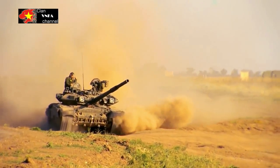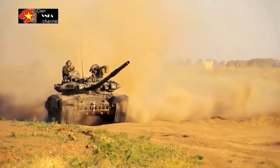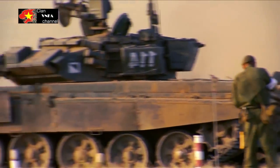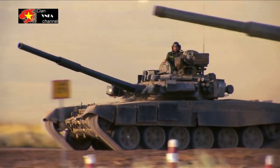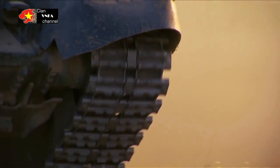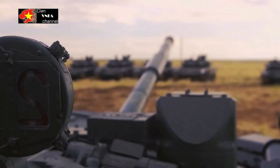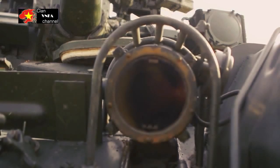There are ERA bricks on the turret roof to provide protection from top-attack weapons, and banks of smoke mortars on either side of the turret. The second-generation ERA package, combined with the advanced armor technology, makes the T-90 one of the best-protected main battle tanks in the world.